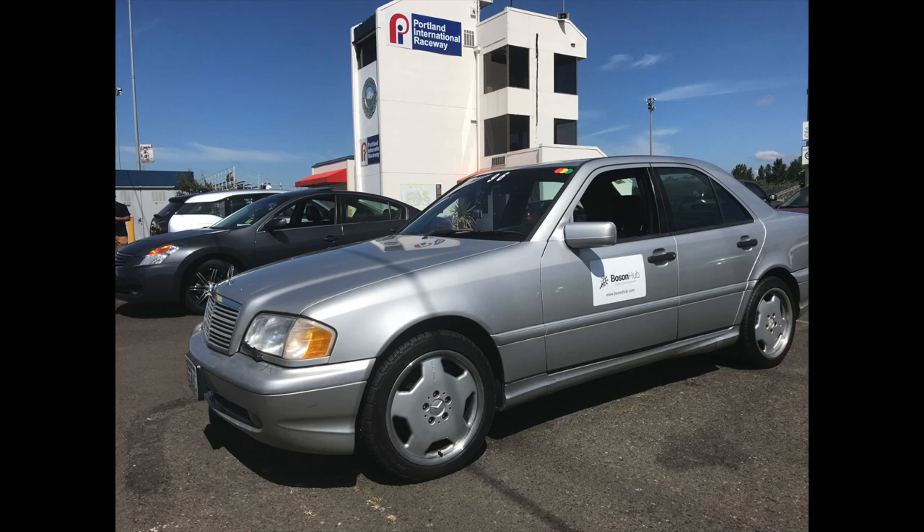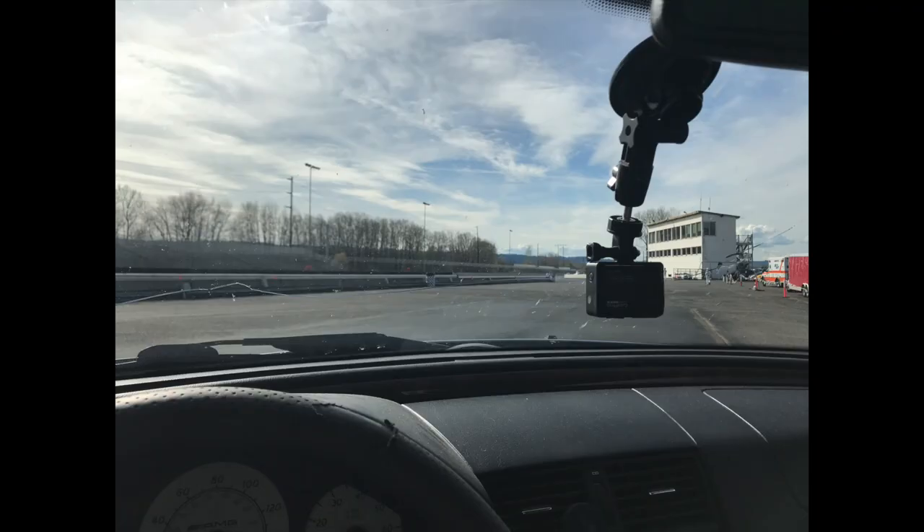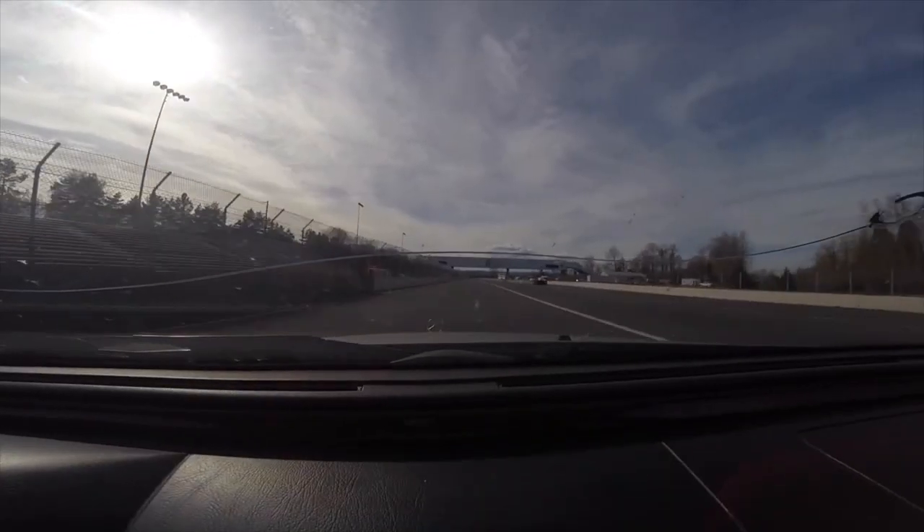I knew I wanted to put it on the track. I'd had some autocross and track day experience but never had a car I could dedicate to motorsport. I signed up for track days at PIR and went with my driving instructor to some HPDE events, which I strongly recommend if you've never been on track before. Despite having about 253,000 miles on it, the car was wonderful — that V8 engine made an incredible noise. I was able to get up to 120 to 125 miles an hour coming out of turns correctly.